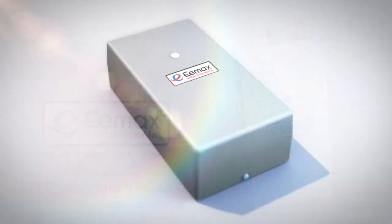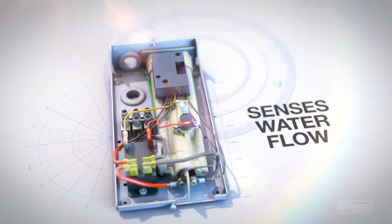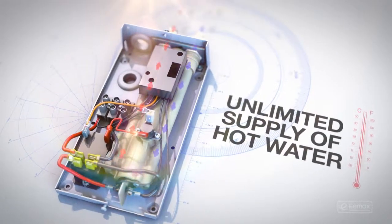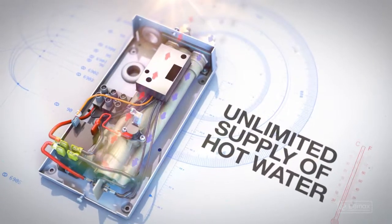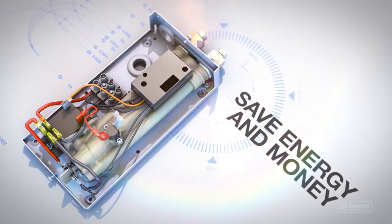Choose Emax. Rather than wasting energy and money, it only heats water when needed. It senses water flow and sends power to its electric heating element, creating an unlimited supply of hot water. When the water stops, the heating stops, and you save energy and money.